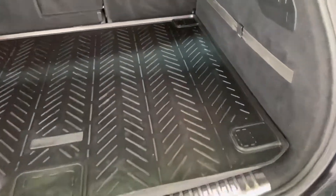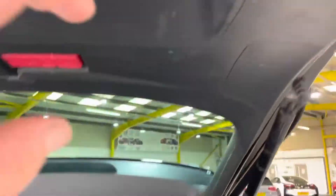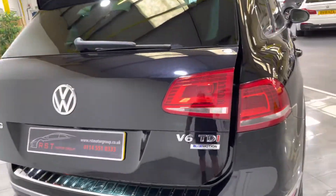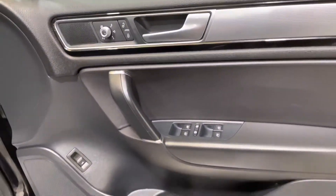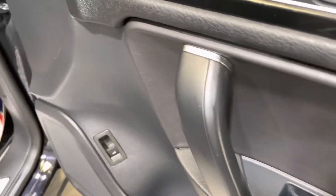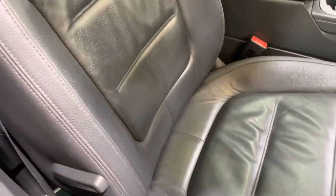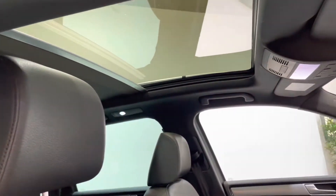No signs of any damage to the boot liner. The carpet looks like it's been protected — there's no signs of any bad stains or bad wear at all. Moving on to the driver's door card, there's no signs of any bad scuffs or bad wear. All four windows are electric, and there are electric mirrors. The driver's seat is in the same excellent condition with no bad wear to the side bolsters. The car also has a panoramic roof with sunroofs.